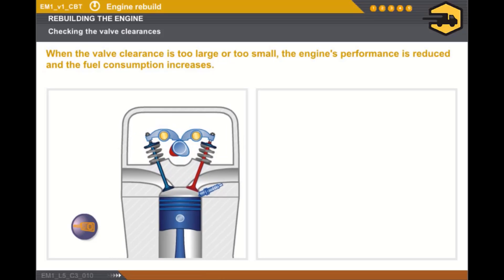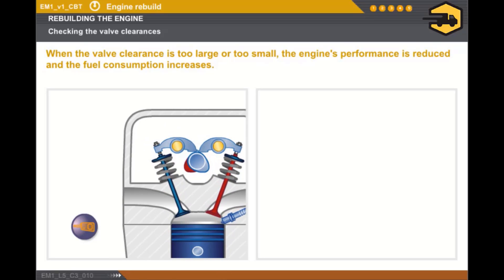Now let's see the effects of the valve clearances. Click on the key to start the engine. The valve clearance is too great and the valve opening control is noisy. Engine performance is reduced because the valve opening time is significantly reduced.